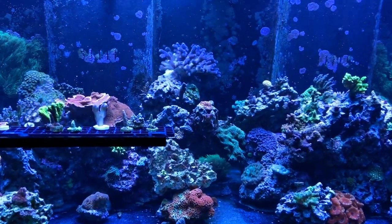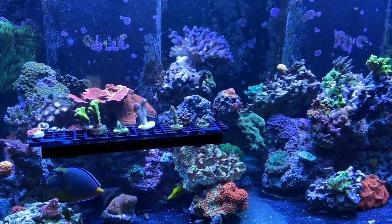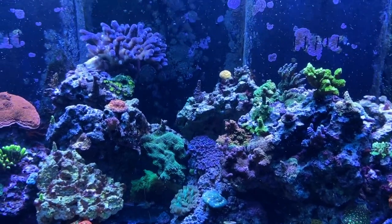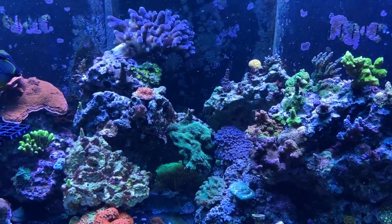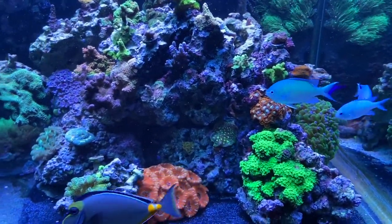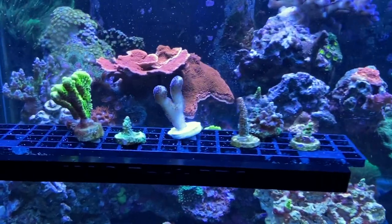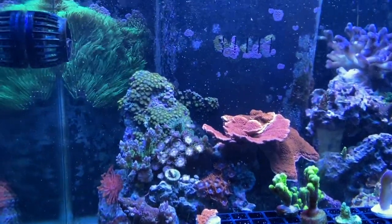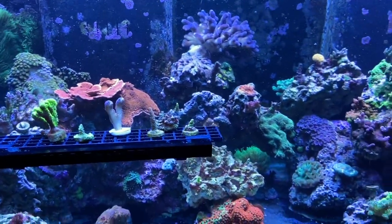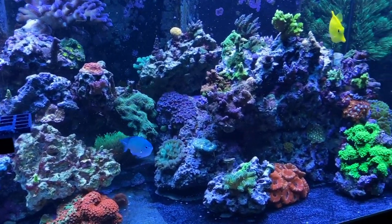Wow, why did that turn blue all of a sudden? So last night my pH dropped to 7.67. I got an alert on my phone that the Apex pH probe told me I was really low. At first I thought it was time to give it a vinegar water soak and scrub it up, but I took a look back and it had been dropping.